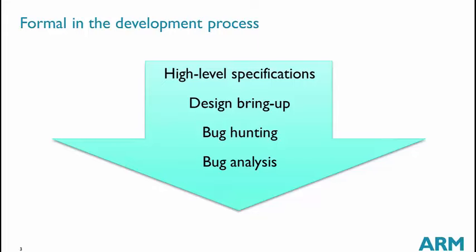Design bring-up is a technique where designers use formal verification themselves, very early in the design process. Then we have bug hunting, which consists in trying to catch as many bugs as possible with formal, not insisting on getting full proofs. Bug analysis comes very late after a project has been released, when bugs have been found by ourselves or by partners, and we want to analyze a bug and check that the fix is correct.